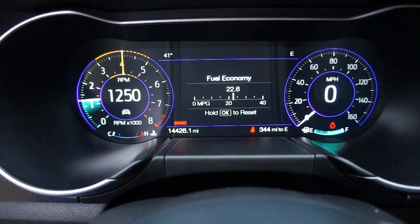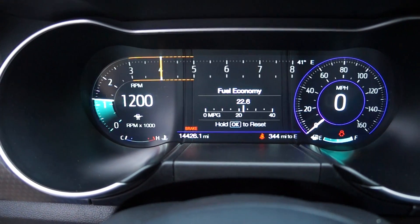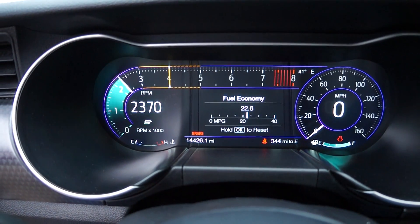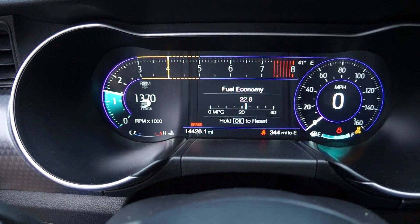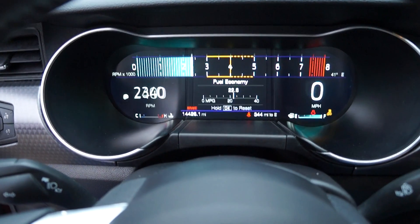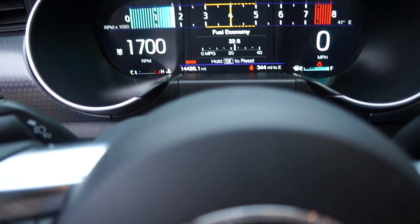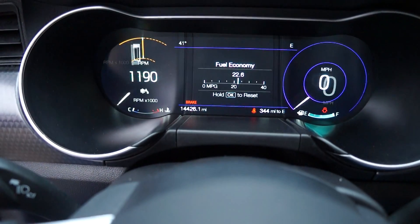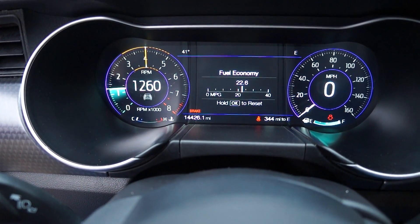For the GT, fuel economy - I'm averaging about 22.6 miles per gallon. It's got the different drive modes: you can switch from normal to My Mode to Sport Plus - you can see the dash changes - and you can actually go to Track Mode as well.